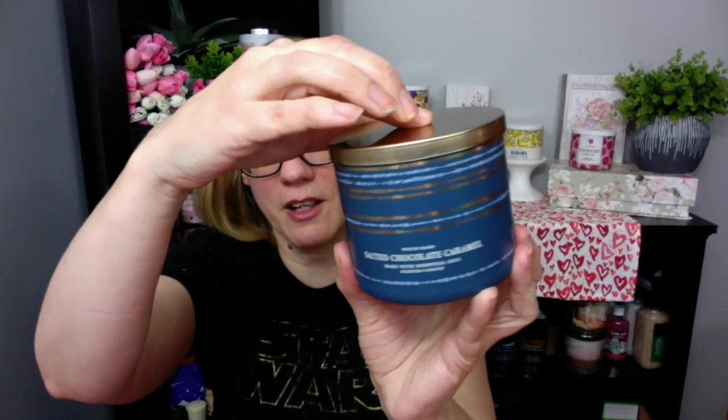I actually have the salted chocolate caramel — this is another of the jar designs. I love this one. I still got to burn this one. Oh my gosh, that's an online only exclusive.